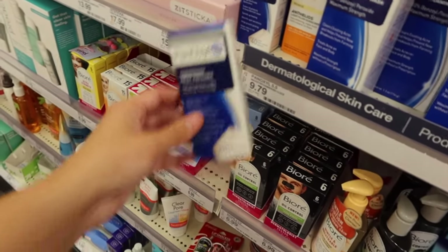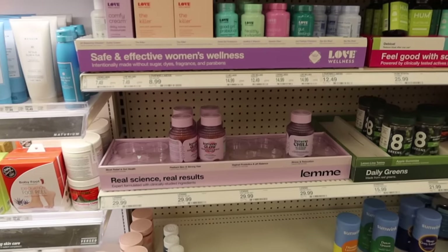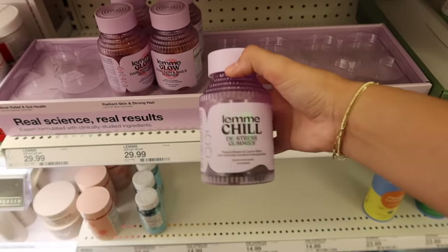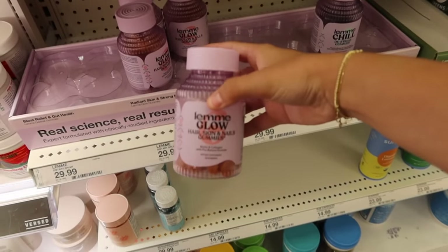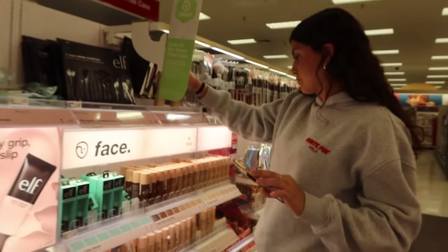PanOxyl also has overnight spot patches now — I didn't know that! There's also Kourtney Kardashian's 'Lemme Glow' gummies. I've heard great things about the 'Lemme Chill' ones, that they actually work. I'm surprised there's one left. The 'Lemme Glow' ones I haven't heard many results about, but the gummy line seems popular.